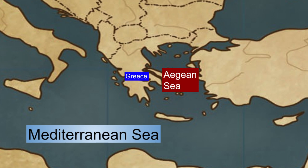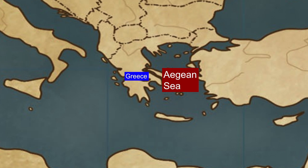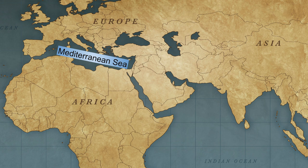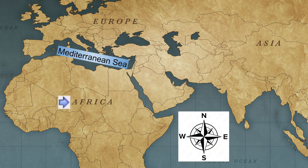We could say that Greece is on the Mediterranean Sea, but saying it is next to the Aegean Sea is more specific. The Mediterranean is what we call an intercontinental sea — that means it is between continents. It's between the continent of Africa on the south, Europe on the north, and Asia on the east.